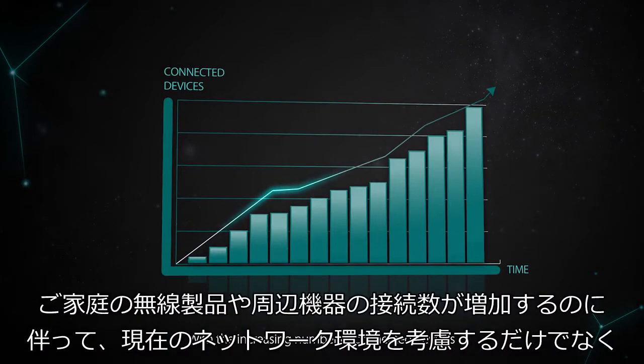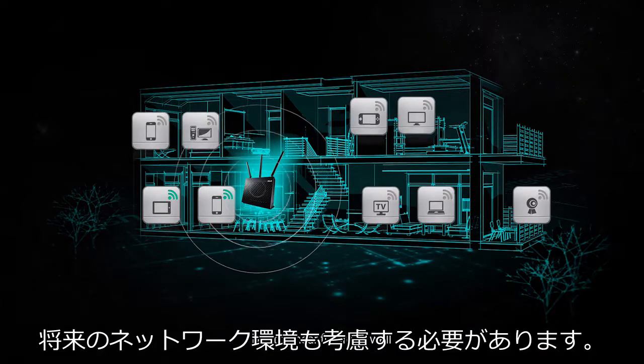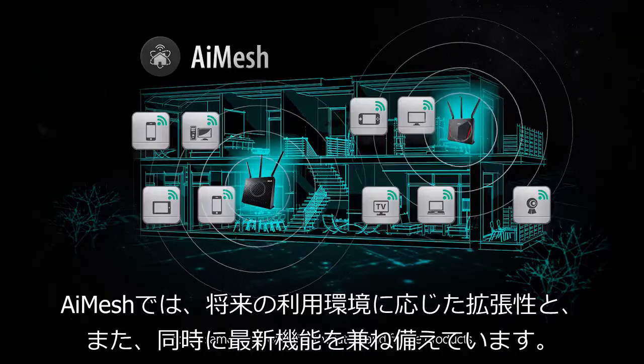With the increasing number of connected devices and appliances around the home, you not only have to consider the needs of the present, but the near future as well. AI Mesh gives you the flexibility of adding the best router to suit your configuration, at the same time ready for the latest and future products.